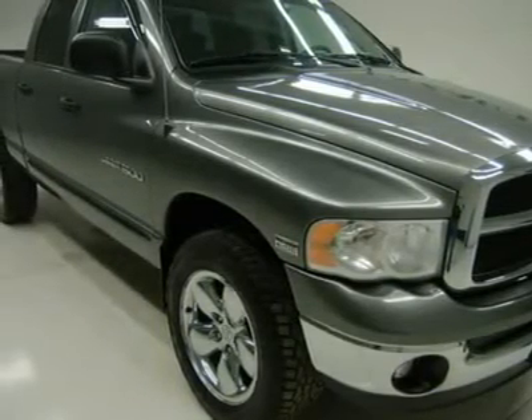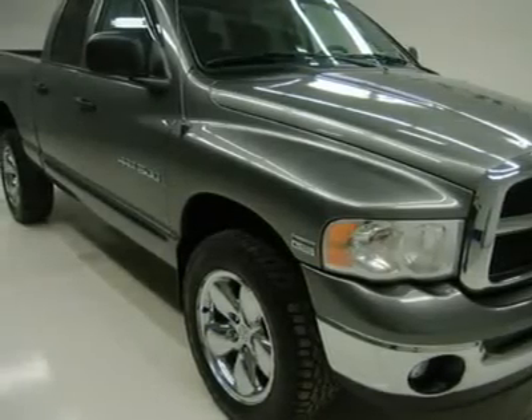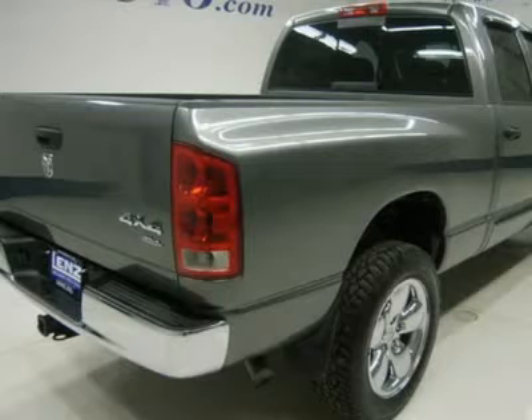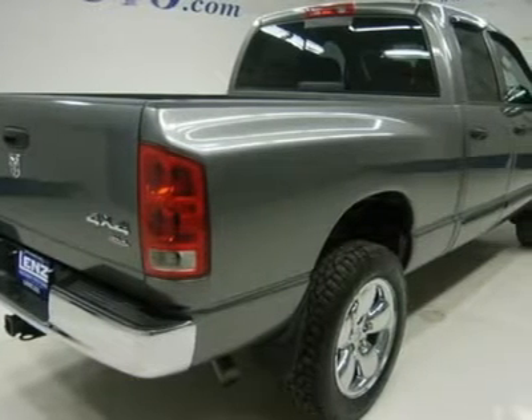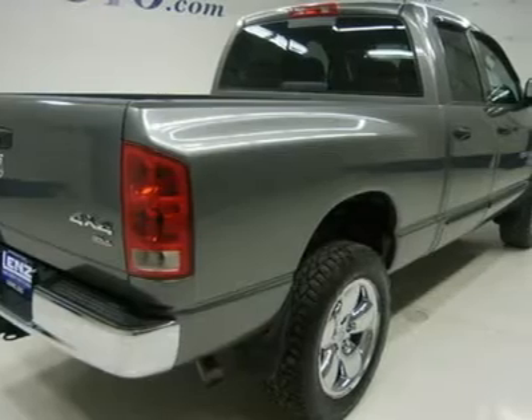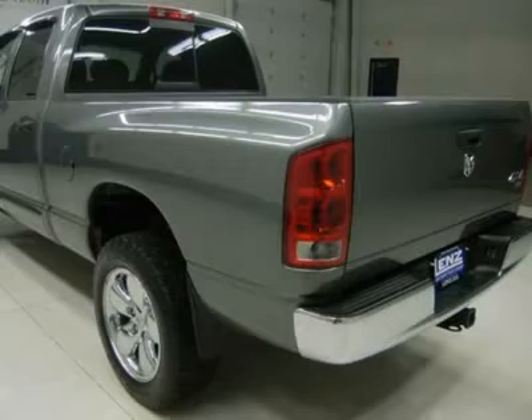Airlift rear airbag suspension, towing package with receiver hitch, transmission cooler and wiring, heated power mirrors, electric brake controller, spray-in bed liner, Cooper ZEON LTZ 275/60R20 tires, 20-inch factory alloy rims with chrome covers.